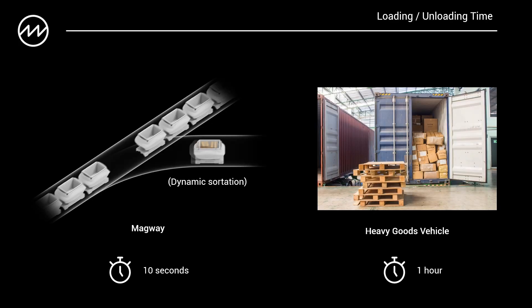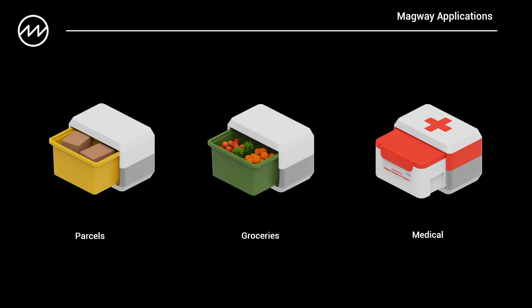Having looked at throughput and emissions, another key benefit of the Magway system is dynamic sortation. This means goods can go from point A to point B without having to be manually sorted in the middle. Magway extends the automation from the warehouse to the delivery network. Magway can be used for multiple applications — some examples are moving parcels and groceries, but even something specialist like medical supplies.